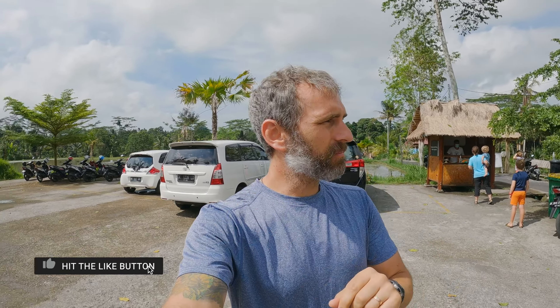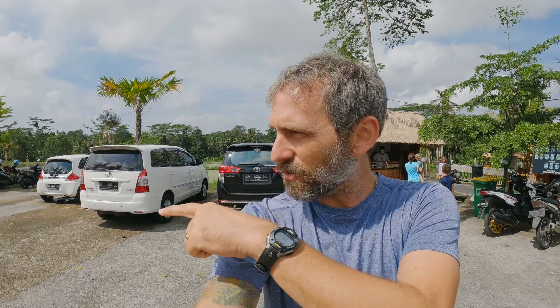Good afternoon from the Tibu Mana waterfall. This is probably a little more busy than I thought it would be. Usually we've been the only tourists here, but I do see a couple cars and motorbikes, so we'll see what the situation is like when we get down to the waterfall.